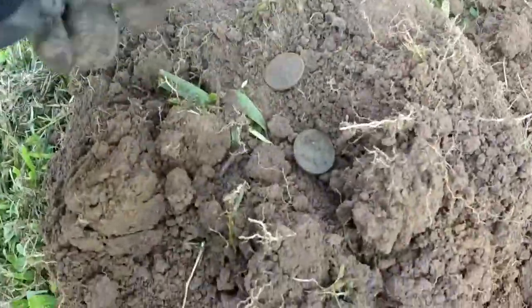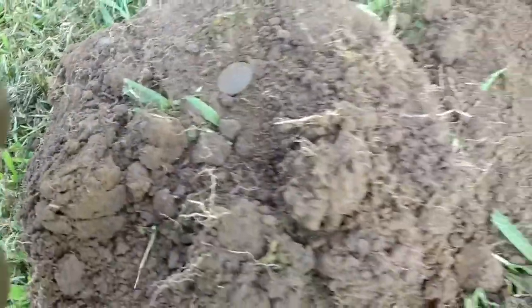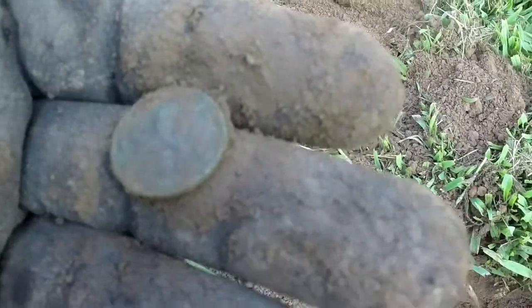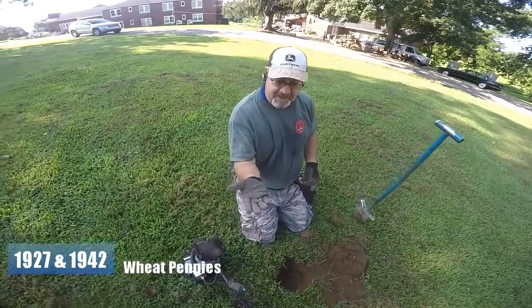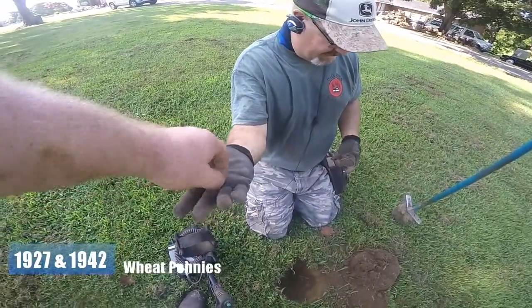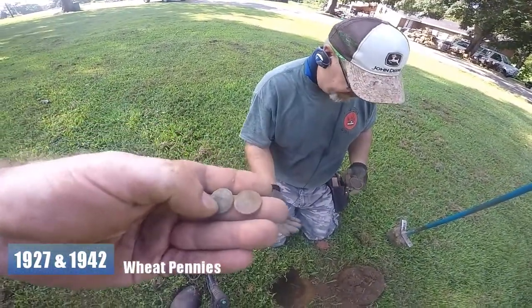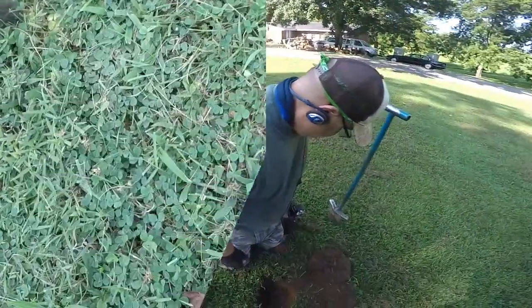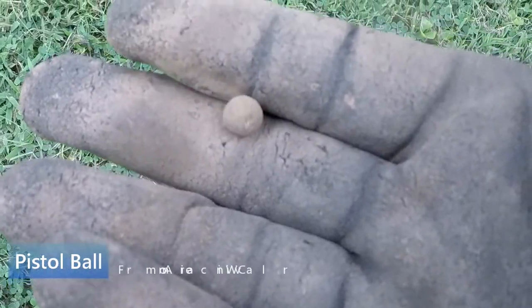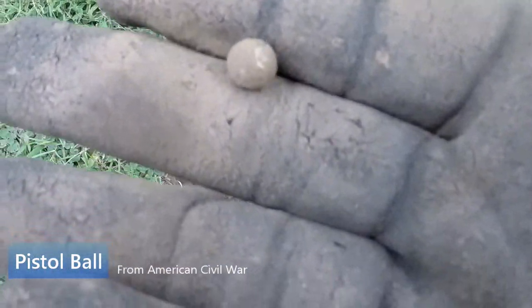It's a wheat! There's one that doesn't have the same color - might not be as old. There's two of them. I'll get a date - 1942. And I think the other is a '27. The '42 is kind of hard to see, it was deep and a little rough, but the '27 looks pretty good. A bit of a dry spell, but there's a piece of buck that may be a pistol ball - doesn't quite have the color I'm looking for.